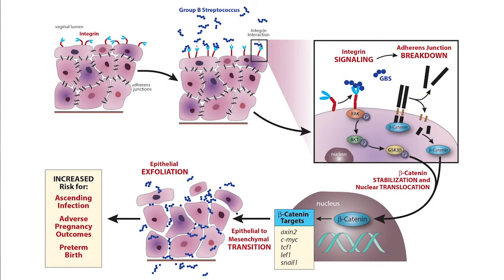What we found in our study is that group B strep stimulates integrin signaling, or activates integrins. When this happens, three proteins get phosphorylated and thereby trigger a signaling cascade. These three proteins are FAK, AKT, and GSK3-beta. When this signaling cascade is activated, beta-catenin is stabilized and translocated into the nucleus.